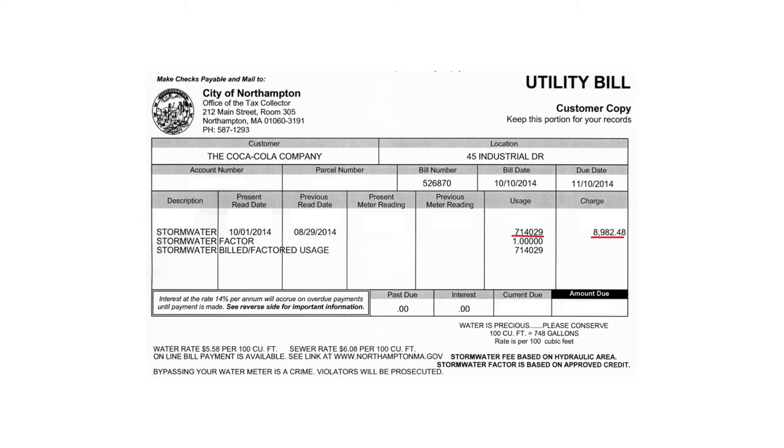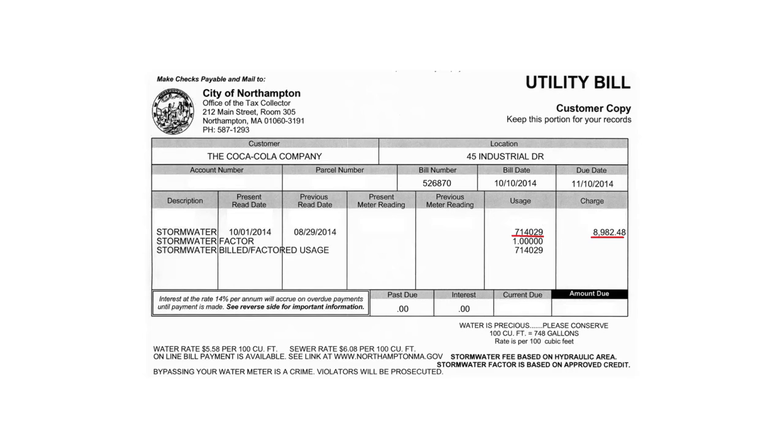Looking at their bill, the usage shown is 714,029 square feet. Their stormwater factor is 1.0 because they haven't applied for or received any credit. Based on the current billing rate for the first two quarters, their bill was $8,982. This is a good example of what a commercial customer would be seeing and how we go about calculating commercial bills.